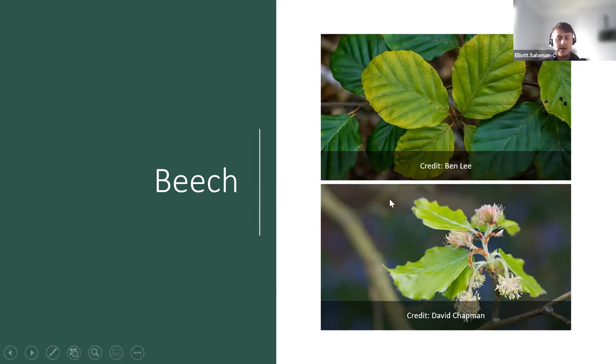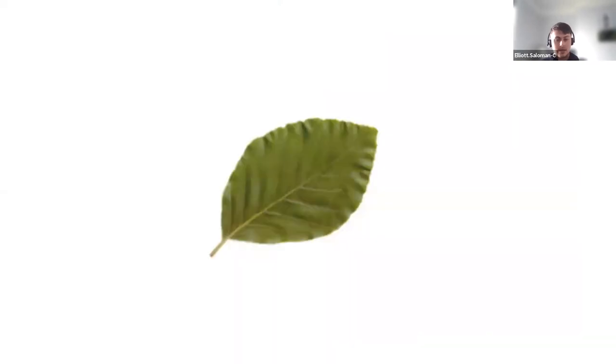Beech is probably one of my favorites. The leaves are a lime green — very bright, especially when they're younger. As they get older the leaves go a bit darker, but a big giveaway is that beech leaves are really glossy, almost like plastic. The leaves are round and come to a point. Beech has both female and male flowers. You can see the tassel-like male catkins in the picture — a catkin is basically a flower cluster on long stalks at the end of twigs. You see these in April and May.